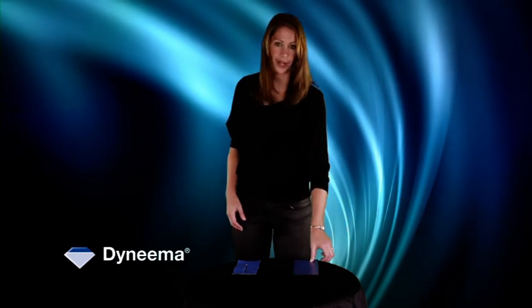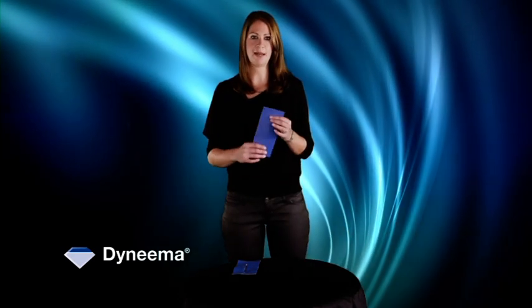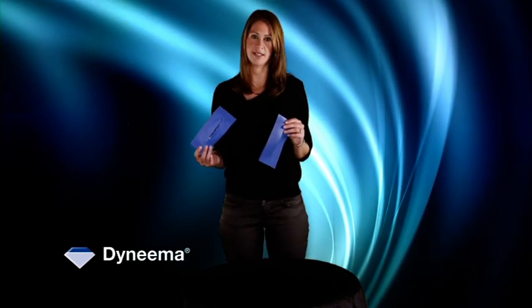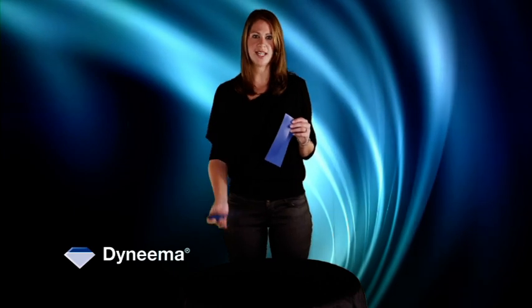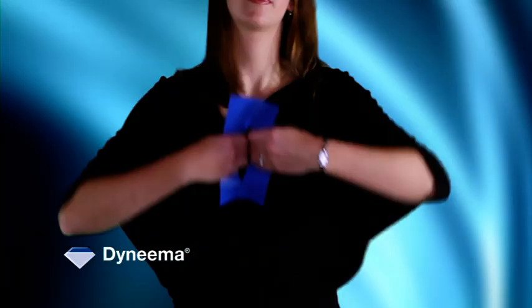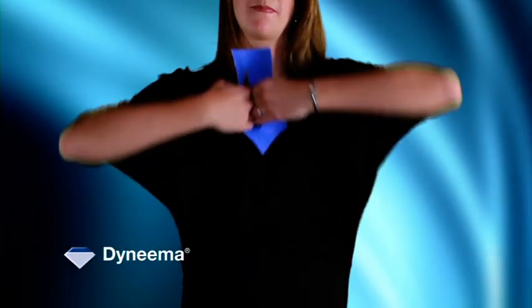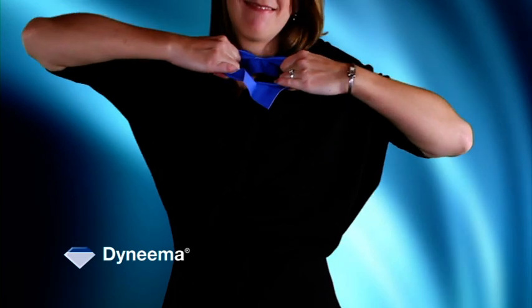In this test, I'll show you the strength of Dyneema by doing a tear test. For this, I brought you two samples. One is a polyester PVC sample that you might recognize from air cargo transportation. I also brought a sample that includes Dyneema. Both of the samples have the same weight. Now let me try to test the tear strength of this sample by pulling it apart. As you can see, I can easily tear this one apart. Now let me try to do the same thing with the Dyneema sample. I cannot.